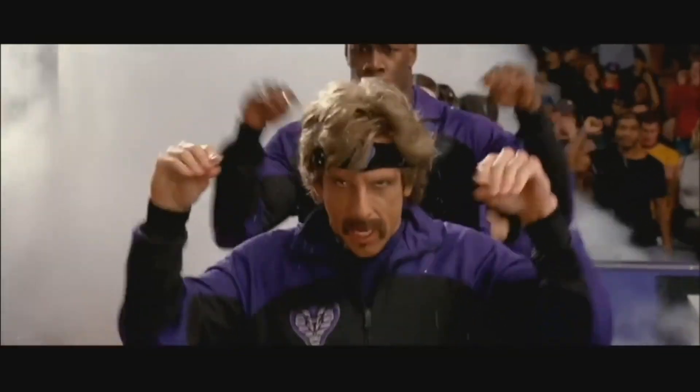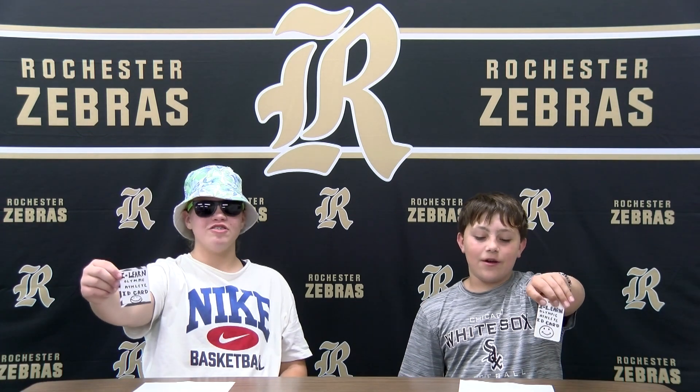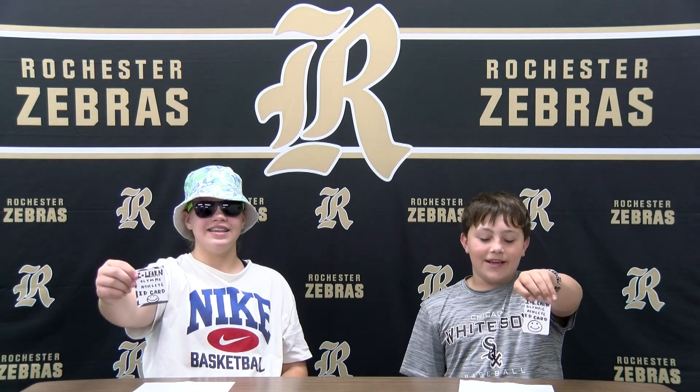And here come the Globo Gym Purple Cobras led by White Goodman — all business. Okay, now I really have to try my best and retake the checkpoint. Work hard and get your iLearn Olympic athlete ID card today.